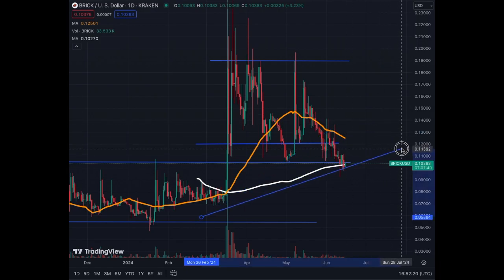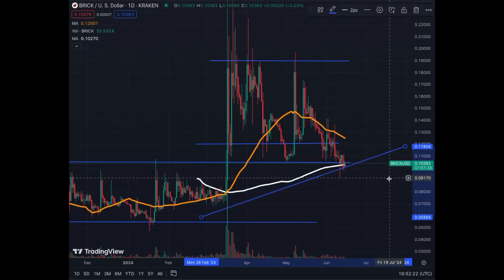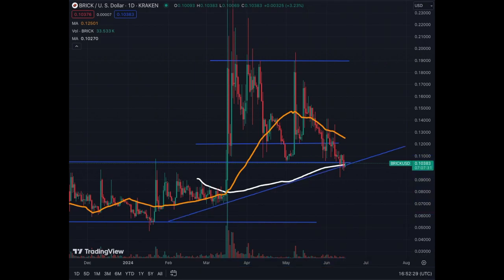At this stage we can move this trend line to this level right now, and we will need to evaluate if 10 cents will hold. The ME200 on the daily chart is at 10 cents. So in my opinion, this is a solid, critical support.